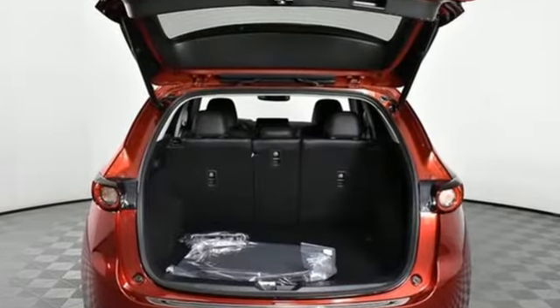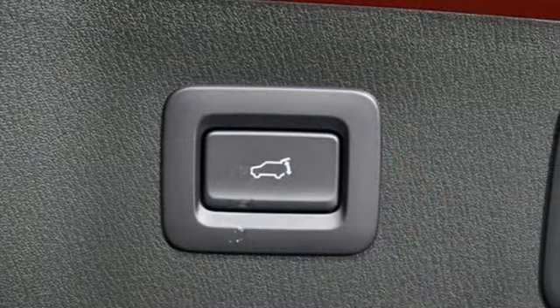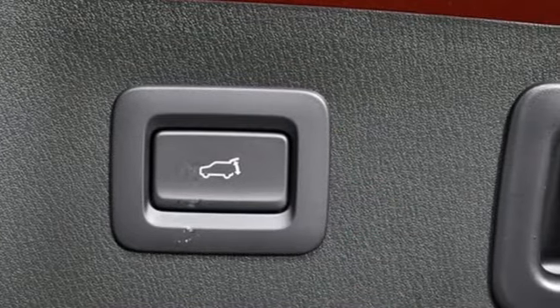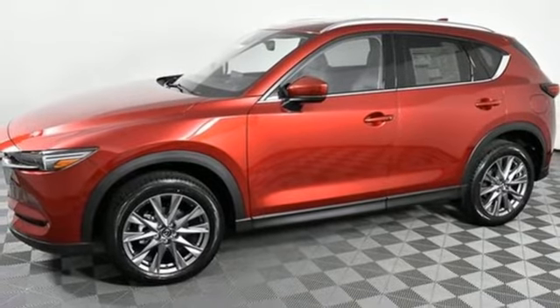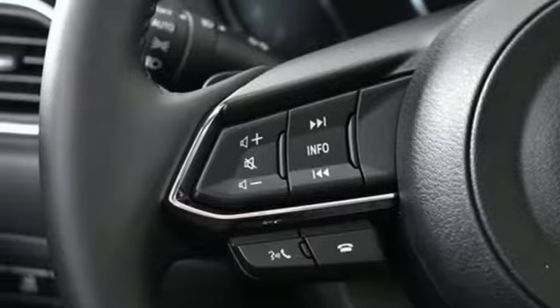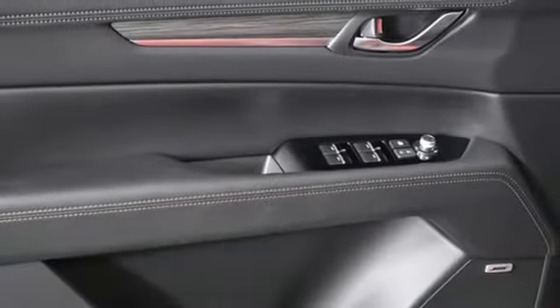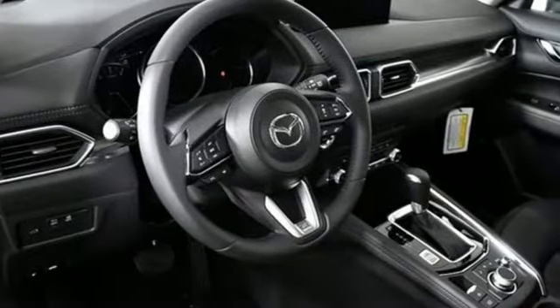It comes nicely equipped with features you'll love: inline four-cylinder engine, dual-zone climate control, streaming audio, auto-dimming rear-view mirror, heated steering wheel, Wi-Fi hotspot, external memory control, express open sliding and tilting sunroof, doors and push-button start proximity key, and automatic transmission.